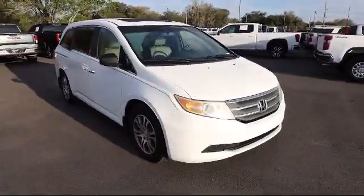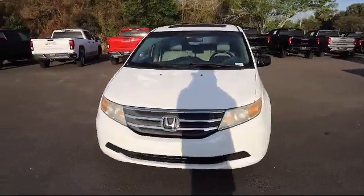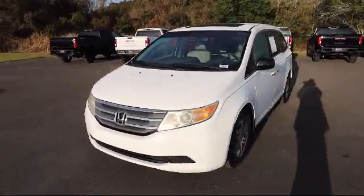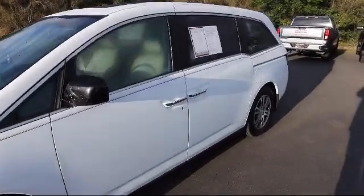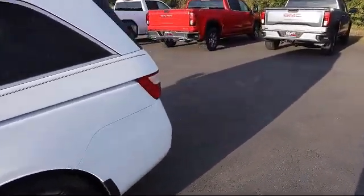This vehicle comes equipped with active noise cancellation, privacy glass, auto dimming rear view mirror, cruise control, daytime running lights, tire pressure monitoring system, rear defroster, brake assist, and much more.